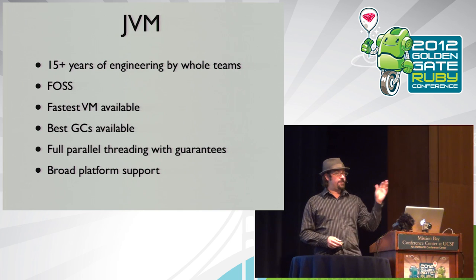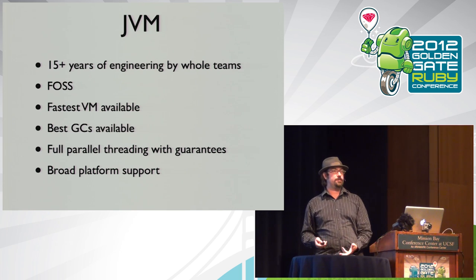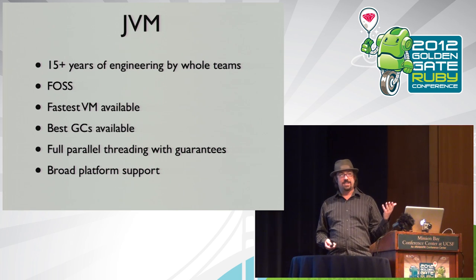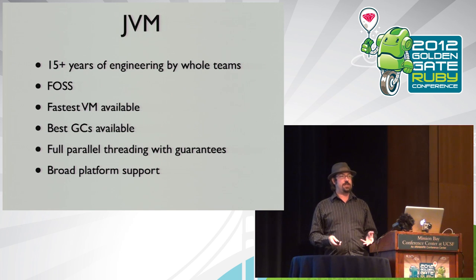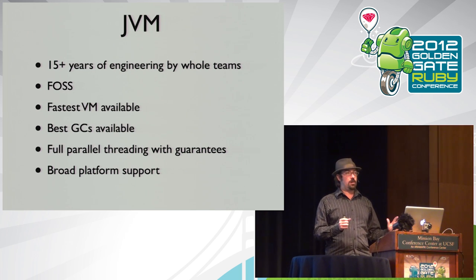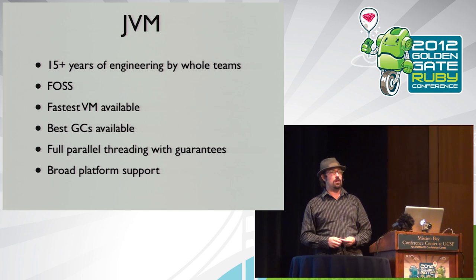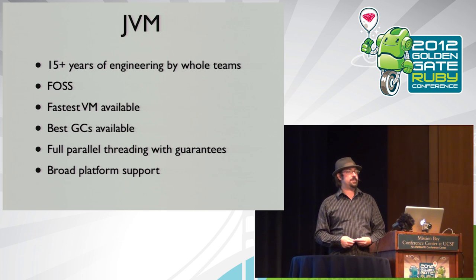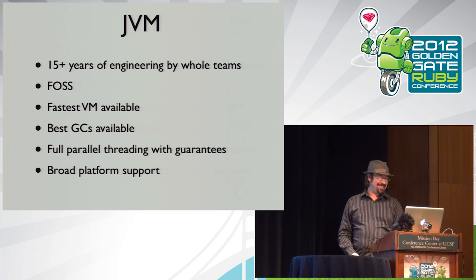All major JVMs are fully parallel and threaded, and they've worked out the difficulties of running threads in parallel. Broad platform support too — all major operating systems, including HPUX and even AS400. Java was slow at one point before it got a JIT and improved GC, but Java is really fast now — literally C-fast if you write code that matches up one-to-one. The myth of Java being slow comes from how Java libraries force you to write overly abstracted applications.